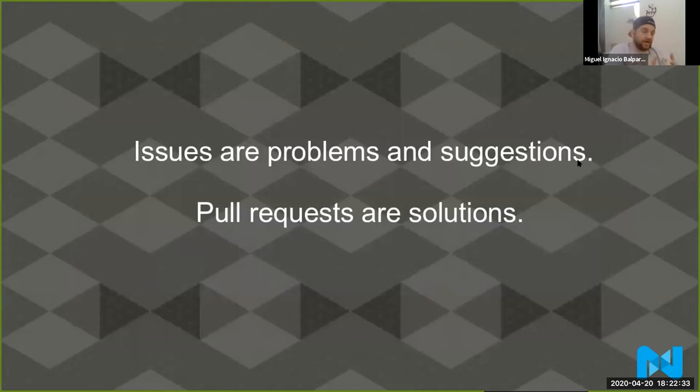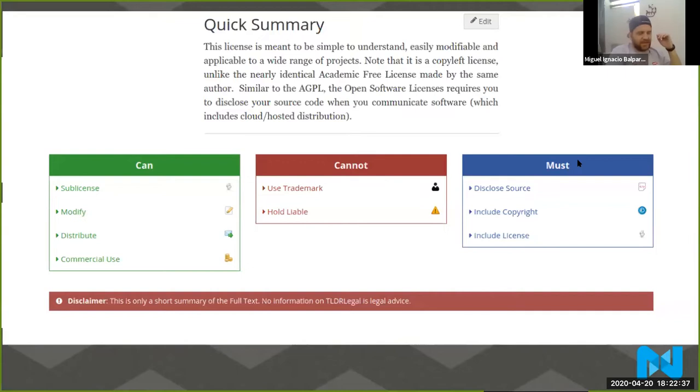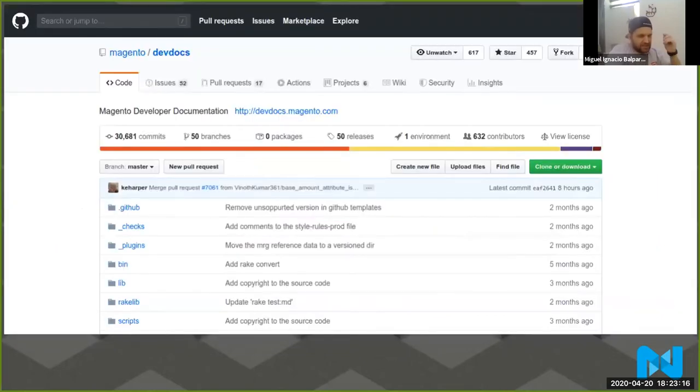Issues are problems and suggestions. Pull requests are solutions. Let's talk about the license for Magento 2 — most of you probably know this already, but Magento 2 uses OSL version 3. That means you can sublicense, modify, distribute, and use it for commercial use, but you cannot use the trademark or hold the company liable. If you modify Magento 2 and want to redistribute it, you must disclose the source, include the copyright, and include the license. Licenses are hard and different from each other, so it's always worth knowing which license an open source project is operating under.